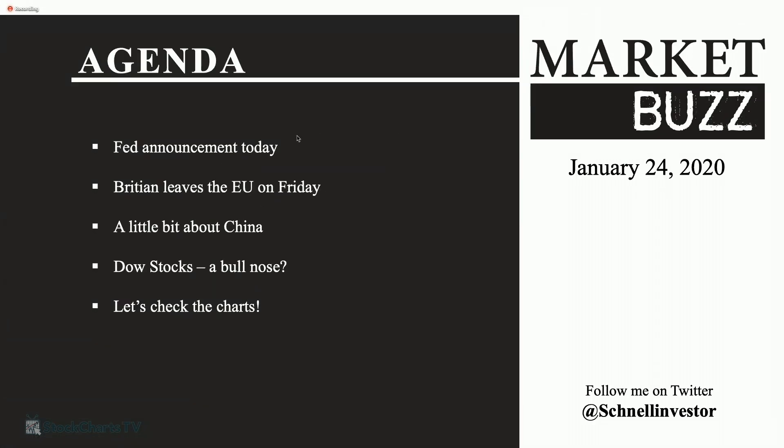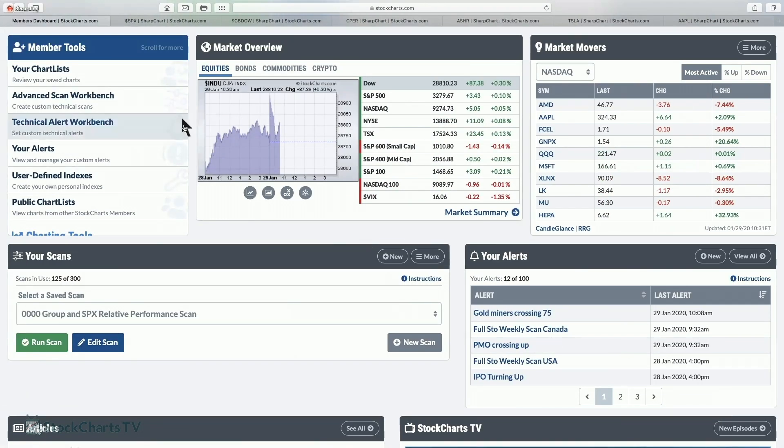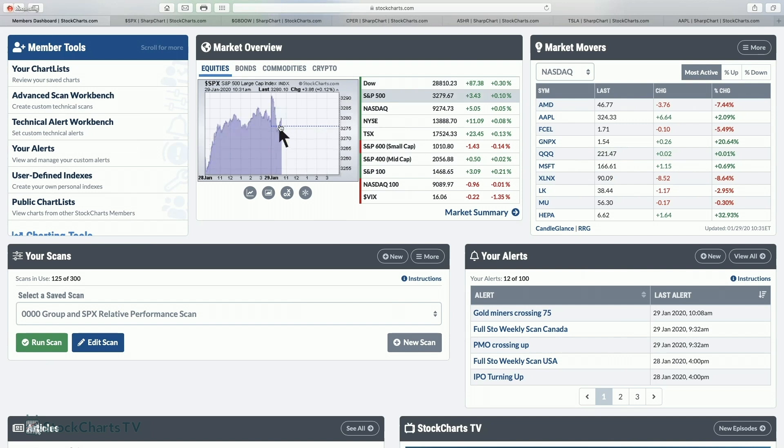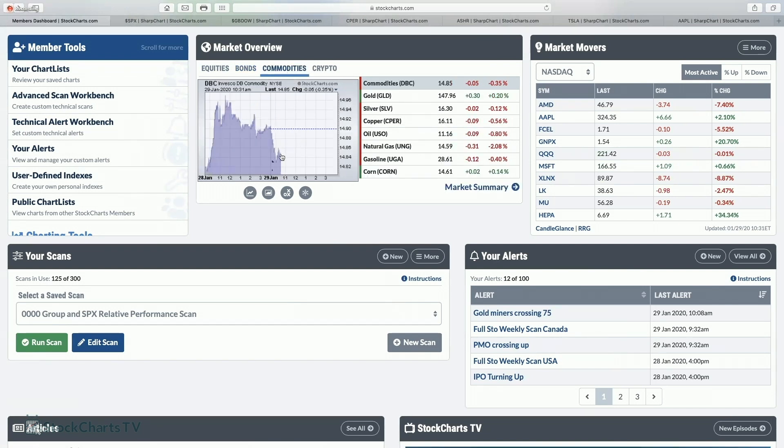Briefly covering off what we want to cover today: the Fed announcement today, Britain leaves the EU on Friday, a little bit about China, and Dow stocks. It's actually quite narrow — I was surprised at how many stocks aren't making new highs in the group. The S&P briefly dipped below zero and is now trying to rally back. Bonds are off in yield today but up in price. And commodities are down again — just a continuous train out of town.